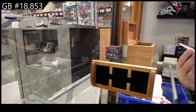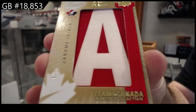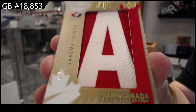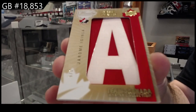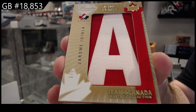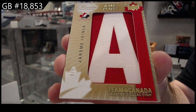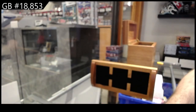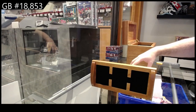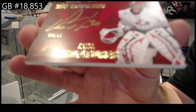We've got number 6 of 6 — nameplate of Aginla, Jerome Aginla. We've got number 15, Steve Mason.